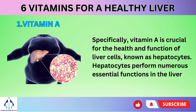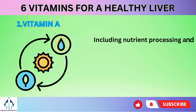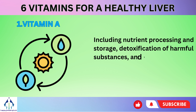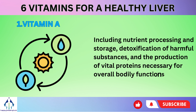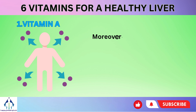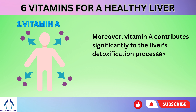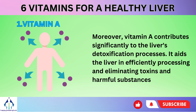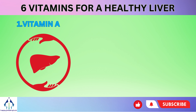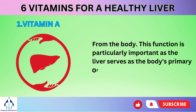Hepatocytes perform numerous essential functions in the liver, including nutrient processing and storage, detoxification of harmful substances, and the production of vital proteins necessary for overall bodily functions. Moreover, vitamin A contributes significantly to the liver's detoxification processes, aiding the liver in efficiently processing and eliminating toxins and harmful substances from the body. This function is particularly important as the liver serves as the body's primary organ for detoxification.